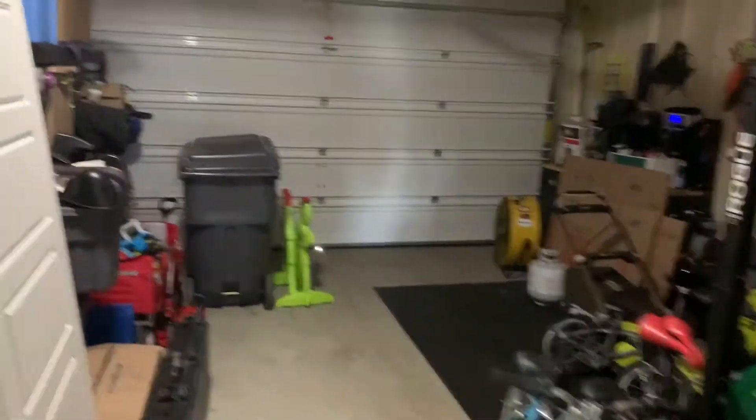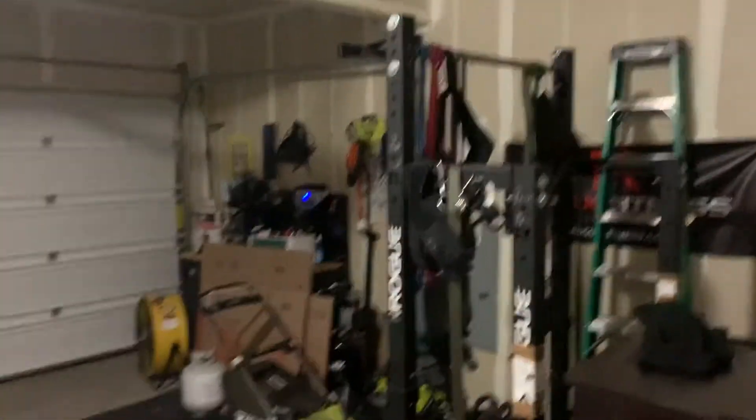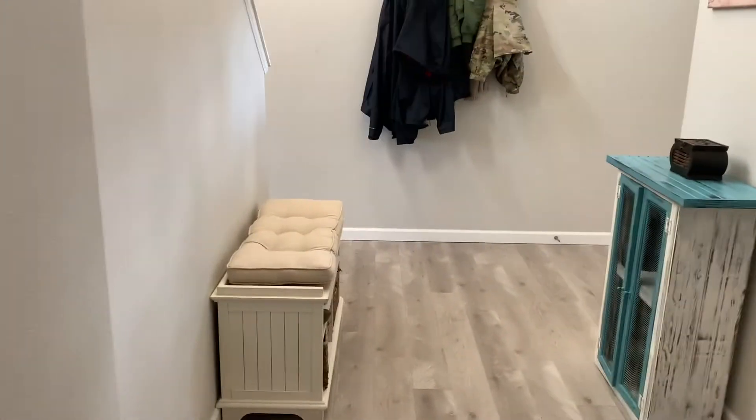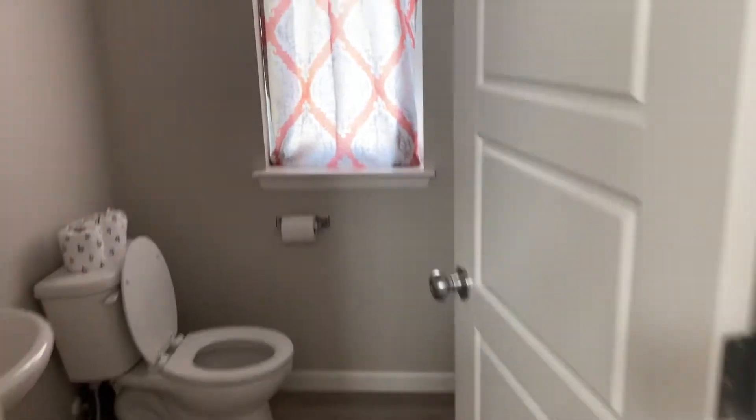The garage has a single roll-up, two-car garage, and right between the garage and the main entry is the downstairs bathroom.